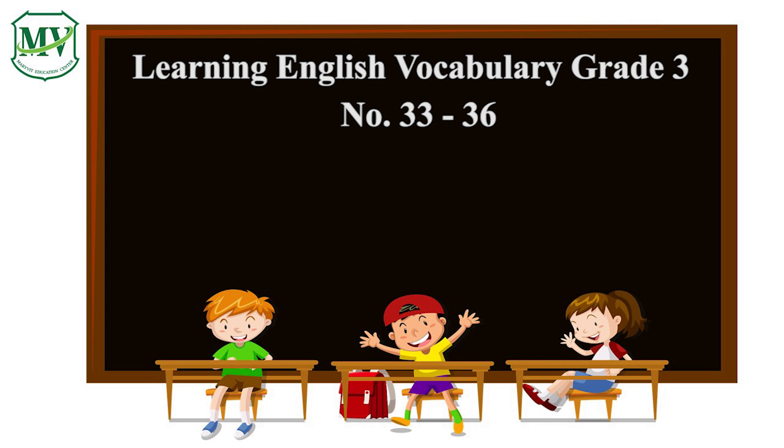Learning English Vocabulary, Grade 3, number 33 to number 36.